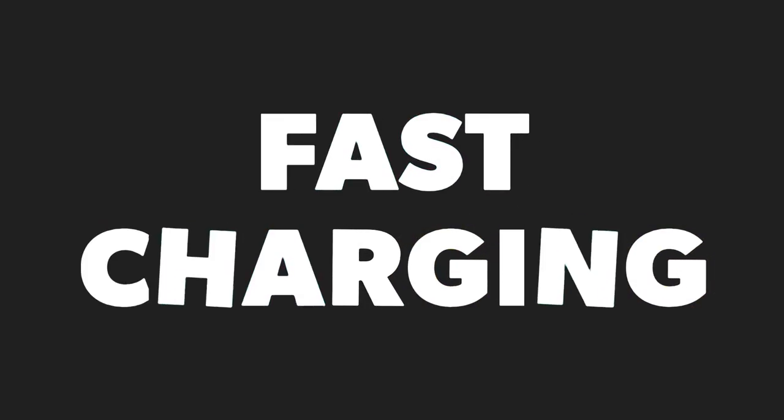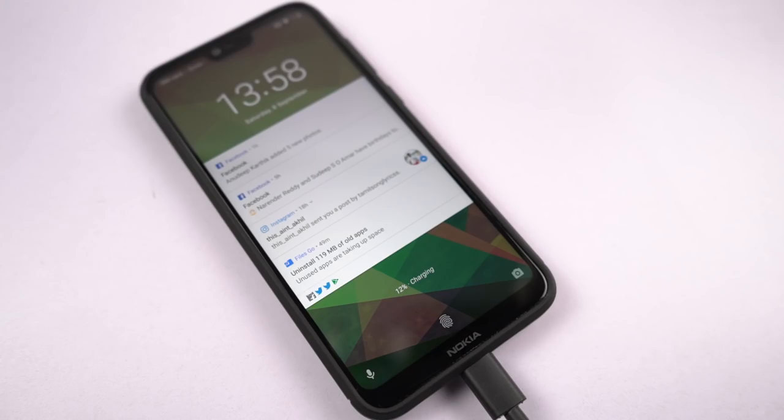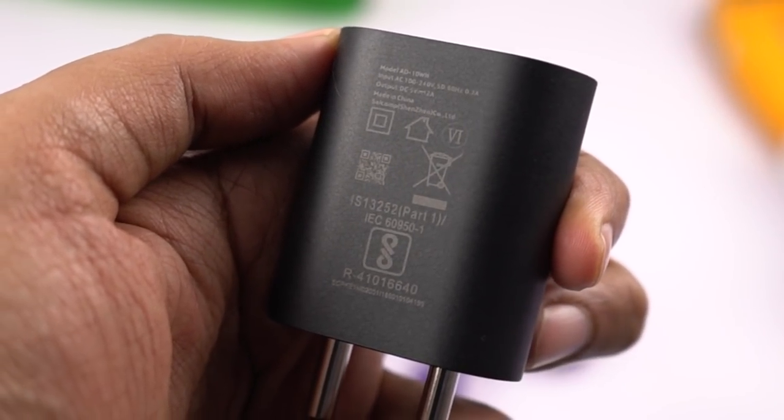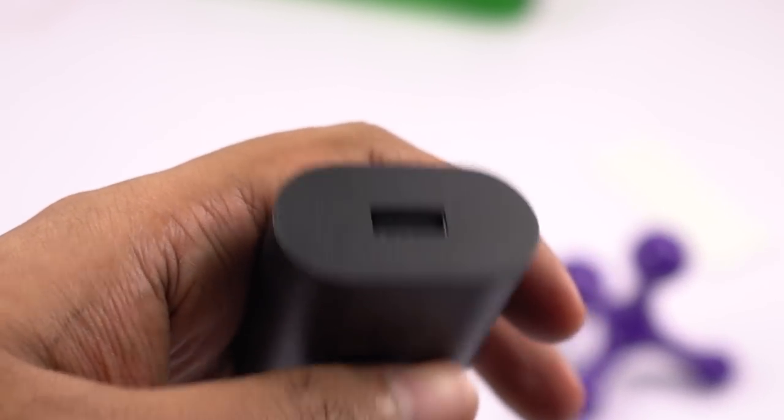Now going on next, this phone even has support for fast charging. I have tested it with the Qualcomm Quick Charge 2.0 adapter and it still worked, but sadly we didn't get a fast charger inside the box — we get a regular 10W power adapter, like most phones these days.